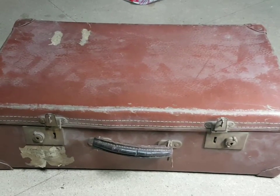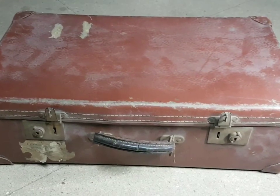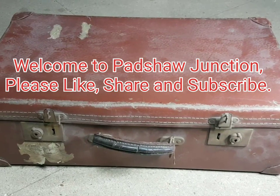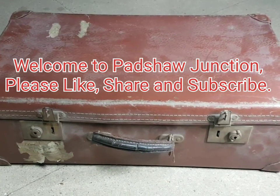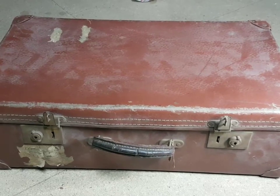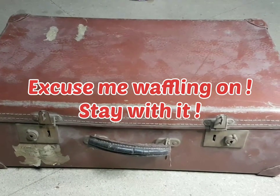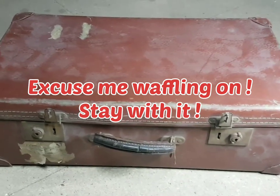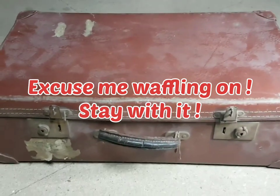Hello everybody, welcome back to Padshaw Junction. Talking to my wife about the idea of getting this model railway going, she said the ideal thing to do would be to go up in the attic, tidy out all those years of rubbish, make some space, and set it up up there. And I thought, yeah, do you know what, she's right.